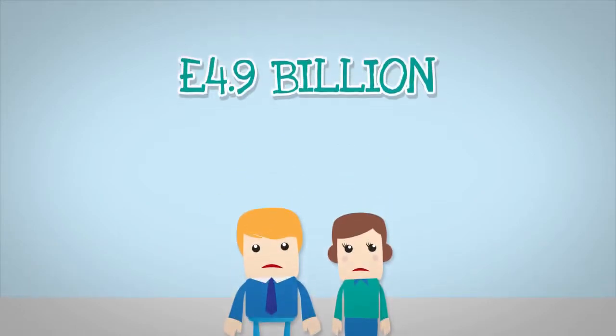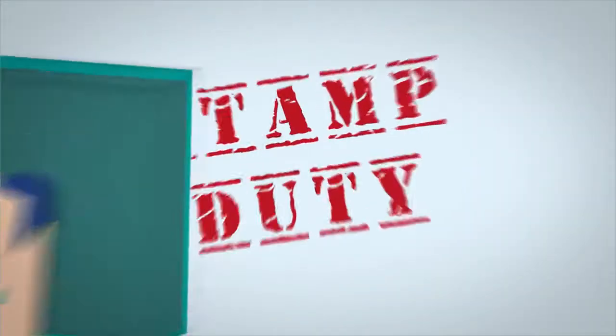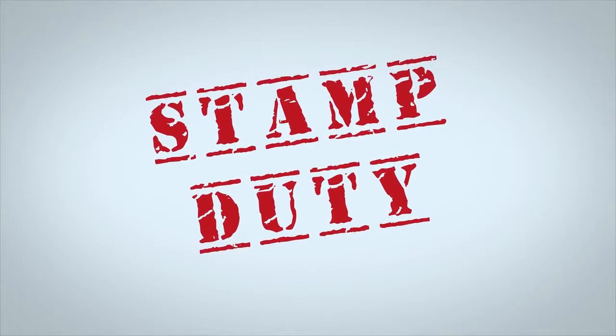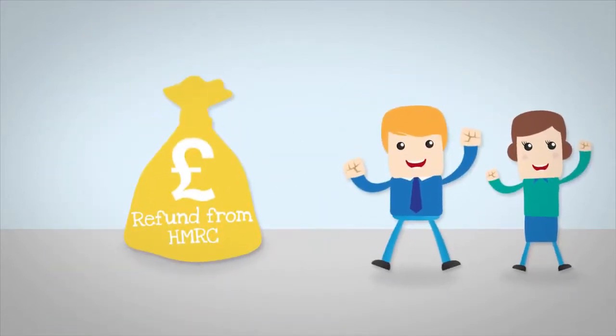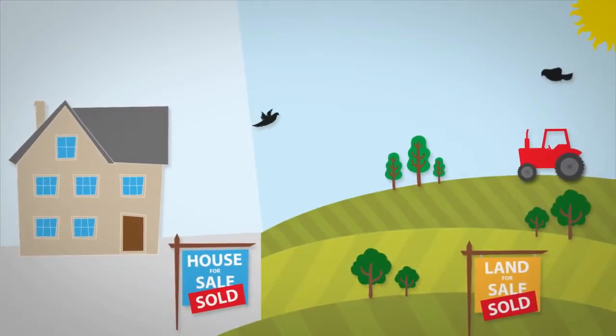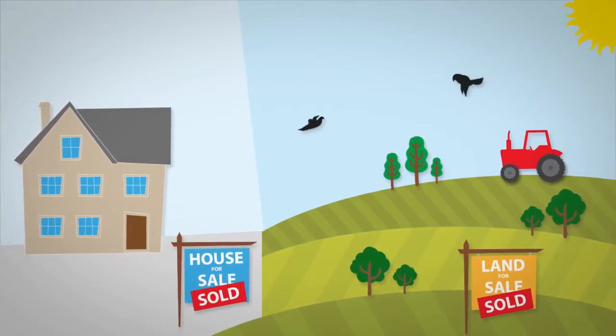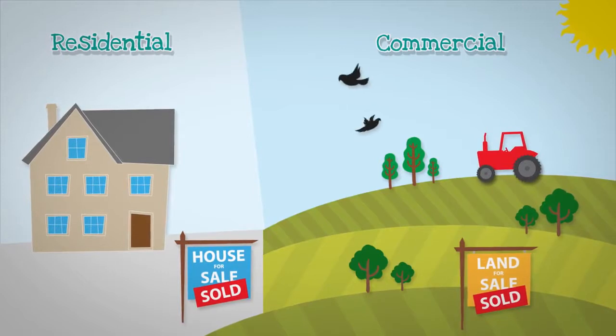It is estimated that £4.9 billion in tax is overpaid each year, and a large proportion of that is stamp duty. Have you bought property in the last 12 months that has both commercial and residential use? Then you may be entitled to a substantial refund. We have observed that stamp duty liabilities are being incorrectly calculated when people are buying property that encompasses both residential and commercial use.